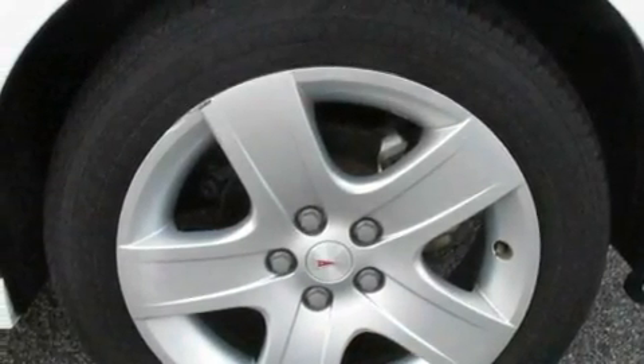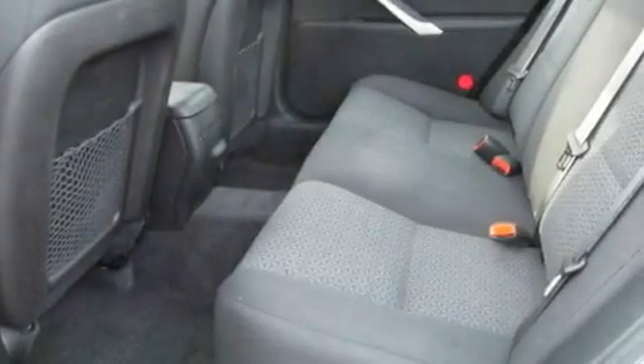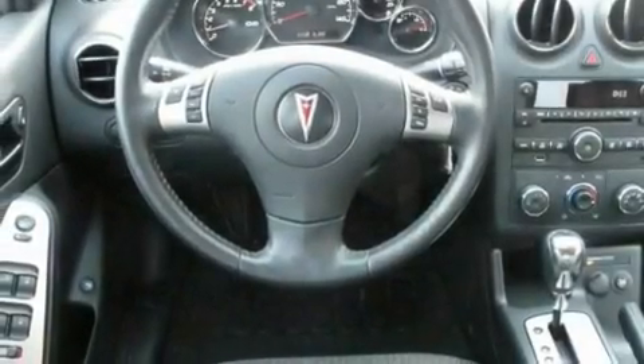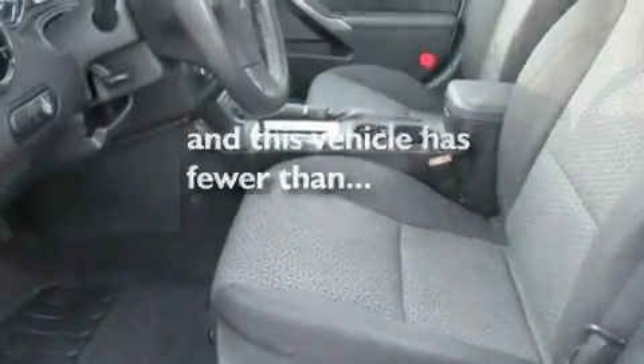Its top features include cruise control, steering wheel controls, keyless entry, XM satellite radio, a leather-wrapped steering wheel, performance tires, chrome wheels, traction control and stability control systems, a rear spoiler, and this vehicle has fewer than 31,000 miles on the odometer.